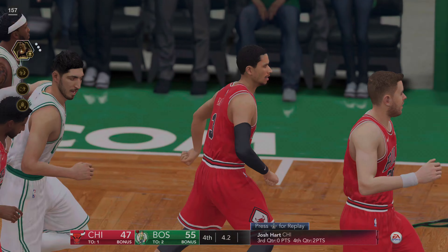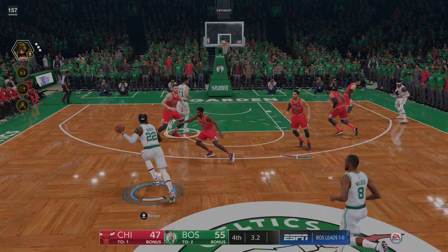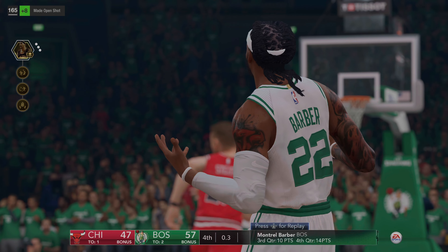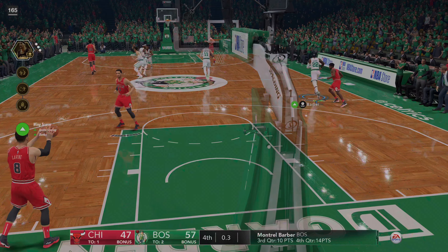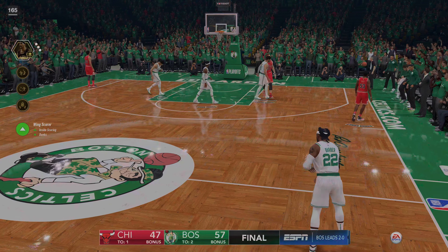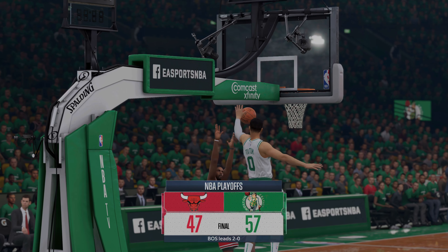Knocks it down from mid-range, from 18 feet at the buzzer — it drops. A little drama on that one. It's a victory here for the Celtics — they'll take a commanding two games to none lead into game three of this five-game series.